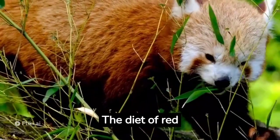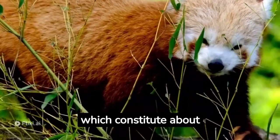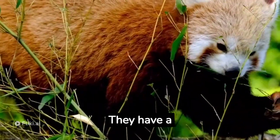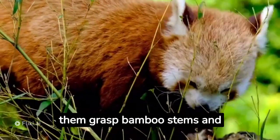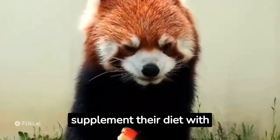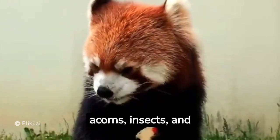The diet of red pandas mainly consists of bamboo shoots and leaves, which constitute about 85–95% of their food intake. They have a specialized wrist bone called a pseudo-thumb, which helps them grasp bamboo stems and leaves with ease. Occasionally, they supplement their diet with fruits, berries, acorns, insects, and small mammals.